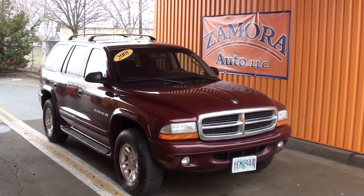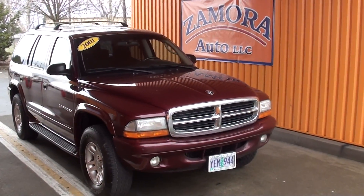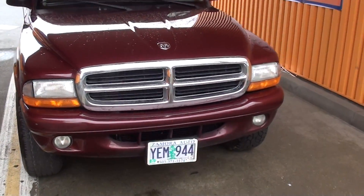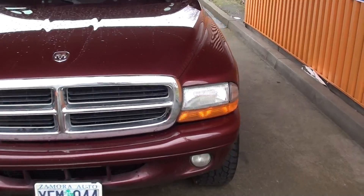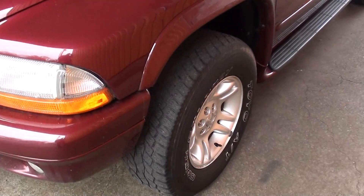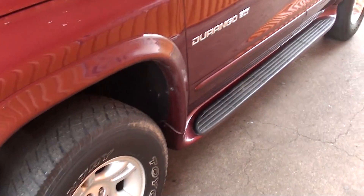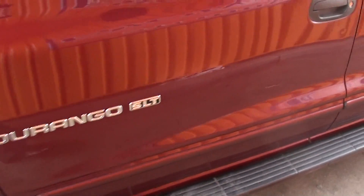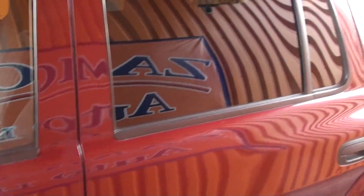Another outstanding find here at Zamora Auto: a 2001 Dodge Durango SLT, 4.7 liter V8, factory fog lights, very nice alloy wheels, nice tires, comes equipped with running boards, and rear tinted windows.